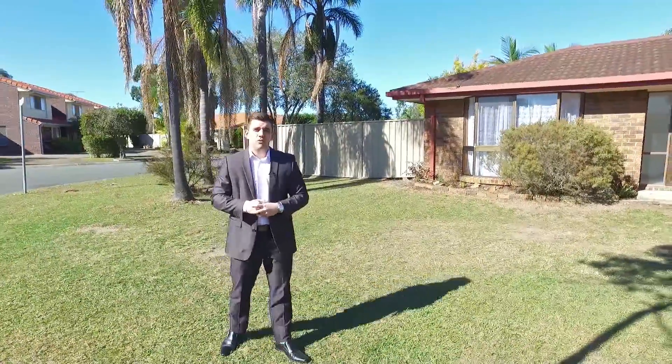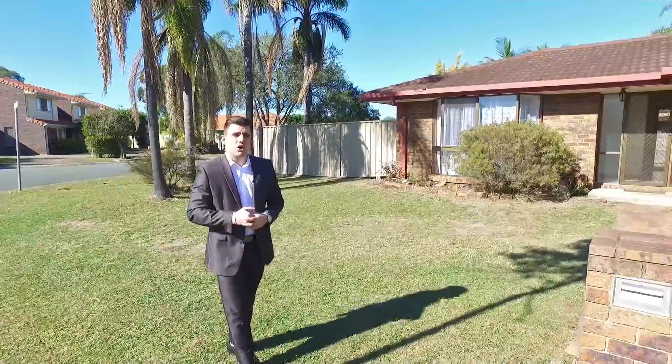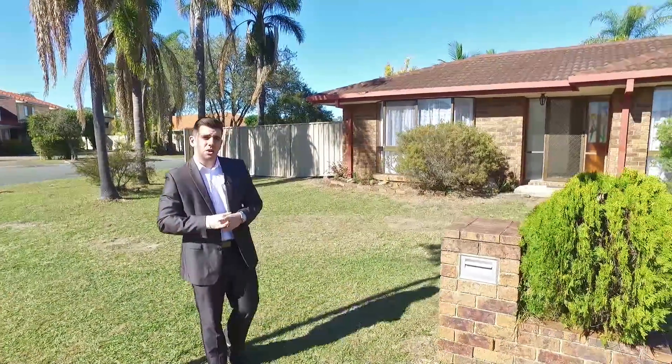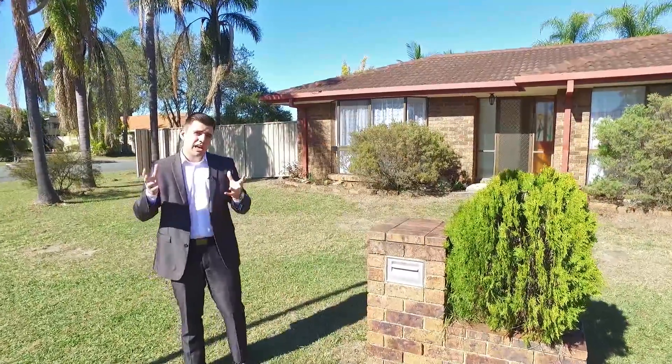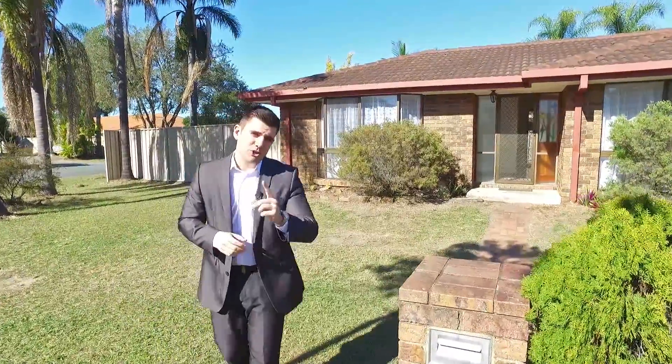Hi, I'm Benjamin Haripedian from Kindred Property Group and today I welcome you to 6 Trafalgar Drive in Kippering. We're on 700 square metres of land here with site access just to my left. This would seriously have to be one of the best opportunities to get into the market in Kippering right now. Let me show you through.